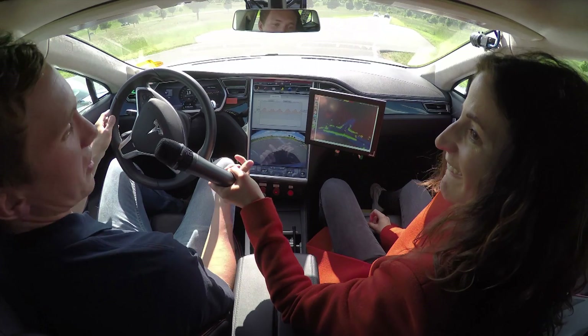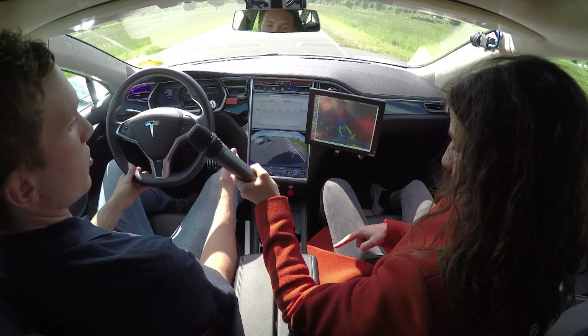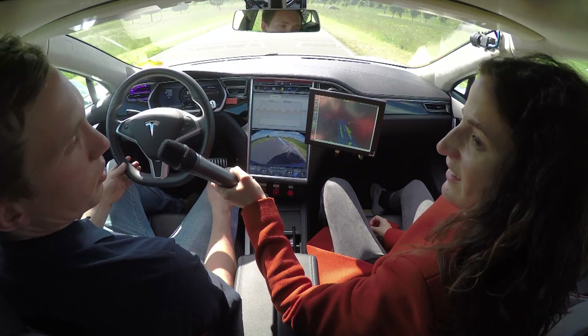And now I'm done. I can take control whenever I want — now I have control over the system. As soon as I brake, steer, or accelerate, I take control back over the system.